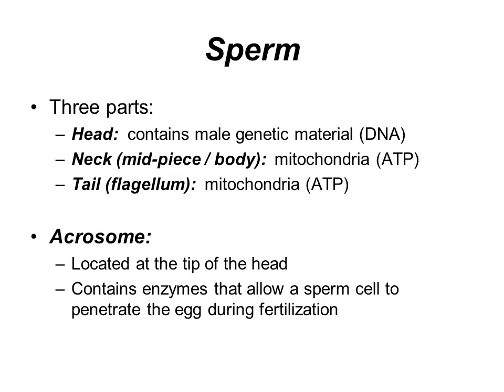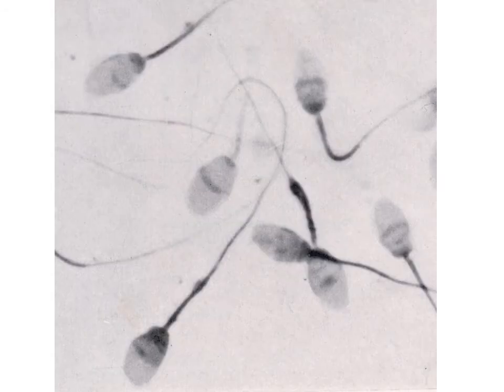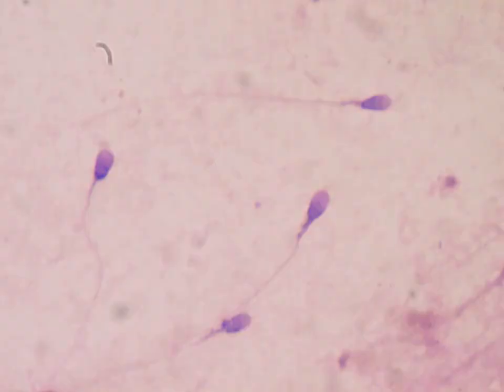The sperm has three different parts: the head, the neck, and the tail. The tail is the flagellum. The neck is where the DNA is contained. On the tip of the head is the acrosome, which contains enzymes that help the sperm penetrate the egg during fertilization. Microscopically, you can easily see the flagella on the sperm.